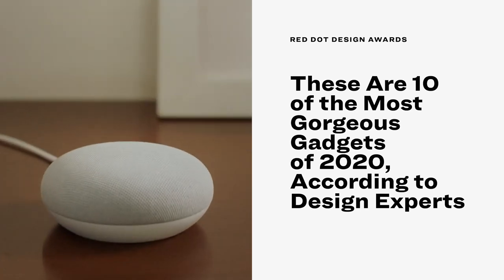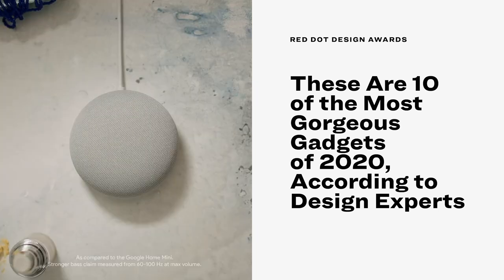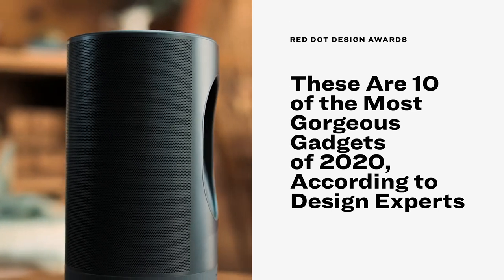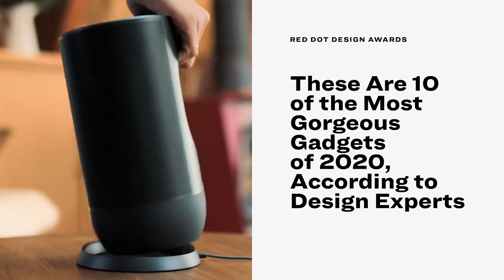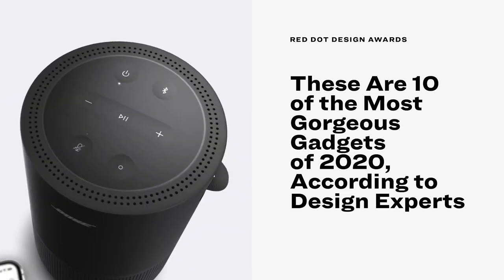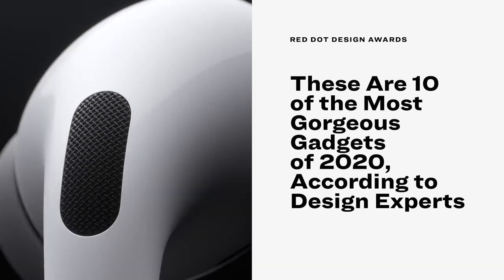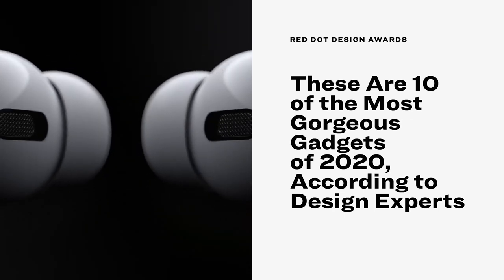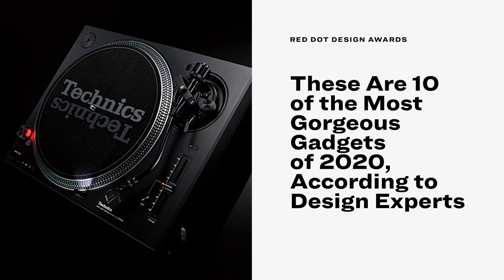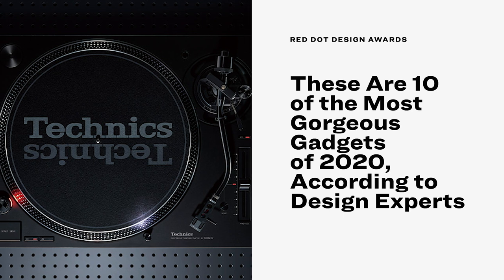The Google Nest Mini houses a large number of smart functions in a compact design and enhances any room with its appealing appearance. The Sonos Move captivates with a universal design which brings together robustness for outdoor use and understated elegance for indoor use. The elegantly designed Bose Portable Home Speaker is impressively versatile — perfectly set up for use on the go and cuts a good figure at home as well. Apple AirPods Pro lift the quality of in-ear headphones to a new level: very light and delivering an impressively powerful, immersive sound. The Technics SL-1200 series sets standards for turntables with a direct drive, making it ideal for professional DJs.